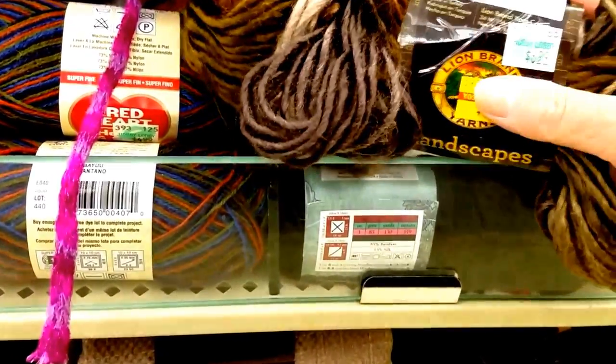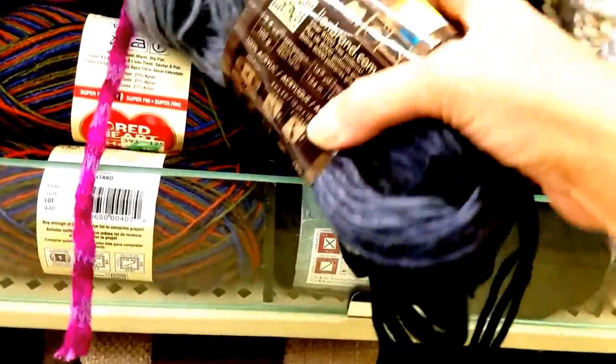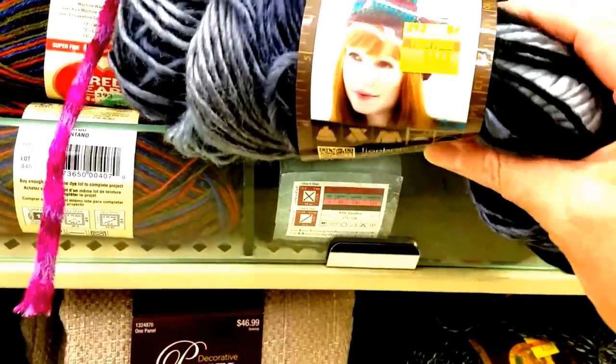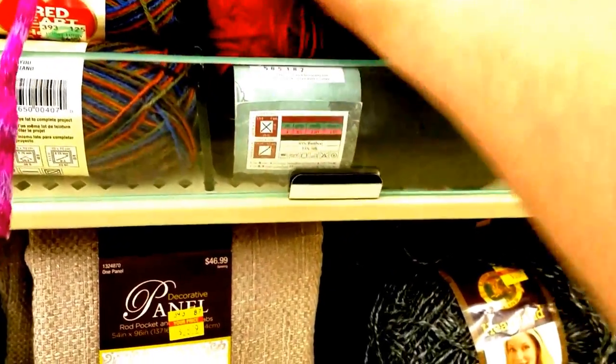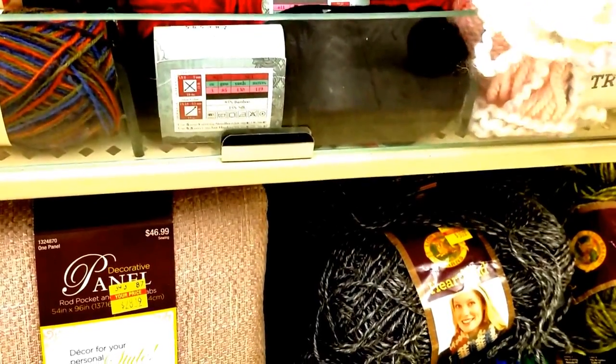That is pretty too. And way back we've got a gray and black version of that. That is really pretty. Still $4.29. That's pretty. Our baby skeins.